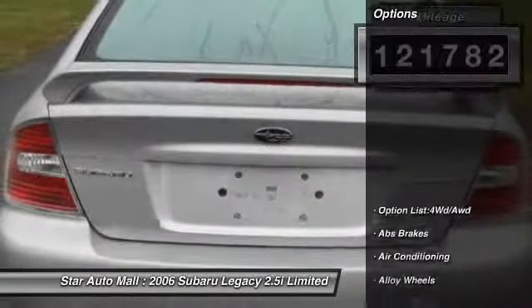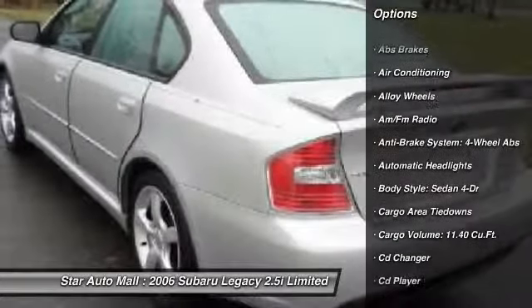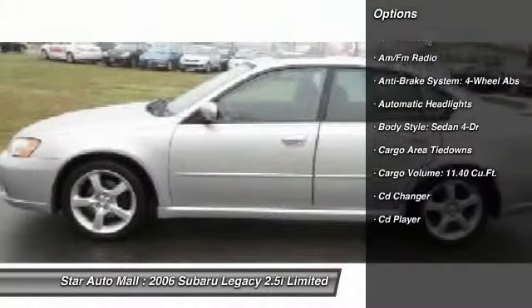Here are some of this vehicle's great options: traction control, power sunroof, heated seats, CD changer, and stability control.